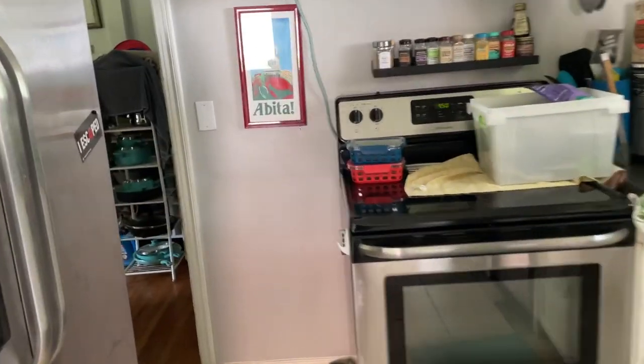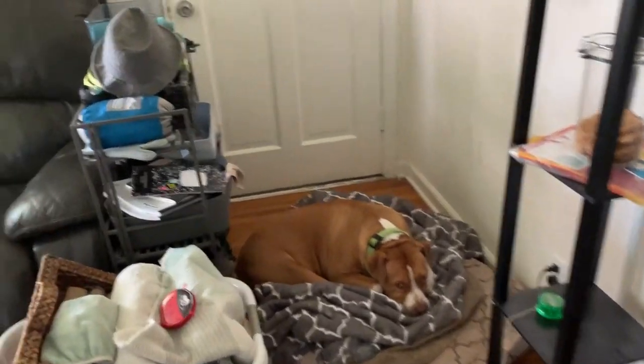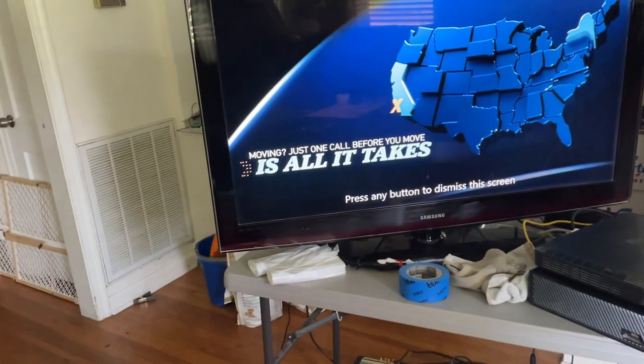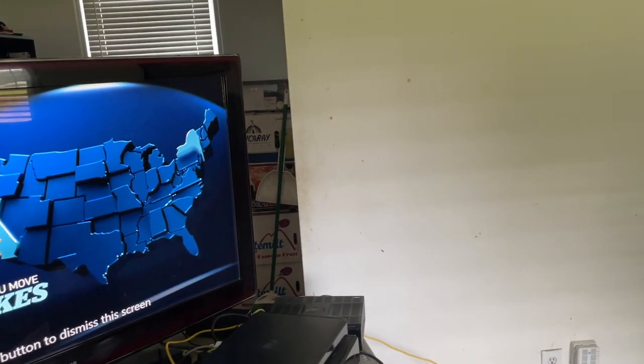This is actually the anniversary of us moving here. We left the last day of August 2015 from North Carolina — eight years ago. We rented the house first and then after a couple of years, three years, they wanted to sell it and we bought it. It's going to be cool — I've got drop cloths, we're going to get everything done.